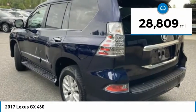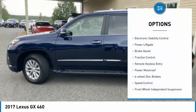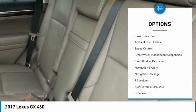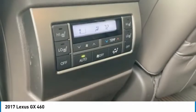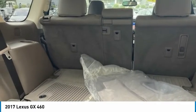This vehicle has less than 30,000 miles. Here are some of this vehicle's great options: electronic stability control, power lift gate, brake assist, traction control, remote keyless entry, power moonroof, four-wheel disc brakes, speed control, front wheel independent suspension, and rear window defroster.